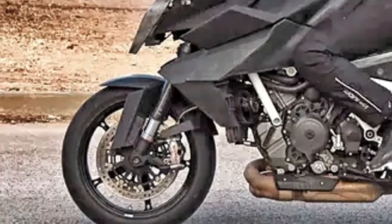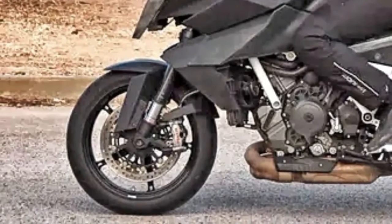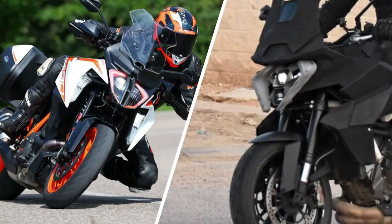In addition, daytime running lights and cornering lights were visible in November — light was visible from the slots on the left and right sides of the upper lamp on the Super Duke GT.